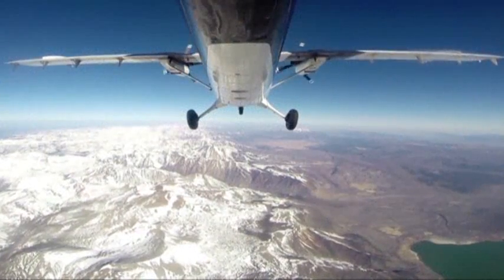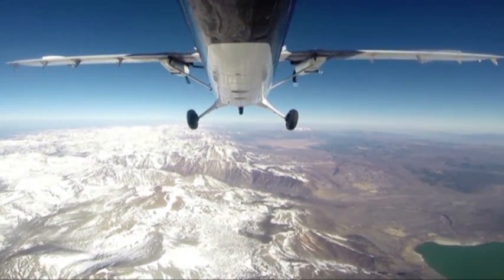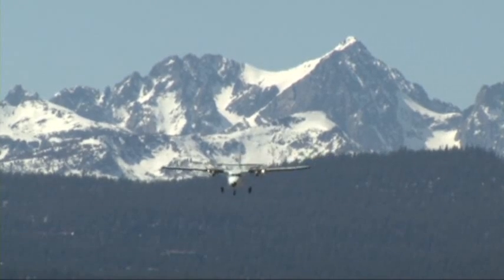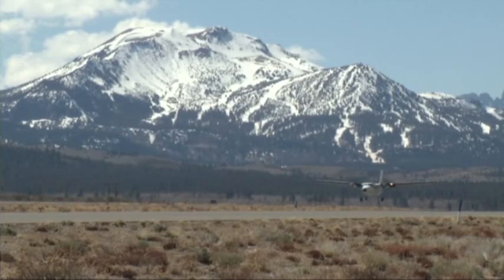Researchers say the technology could someday be used to examine changing snowpacks worldwide, to measure the effects of global warming. Haven Daily, Associated Press, Mammoth Lakes, California.